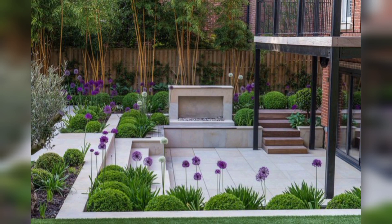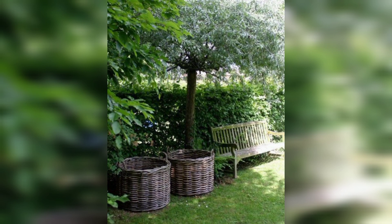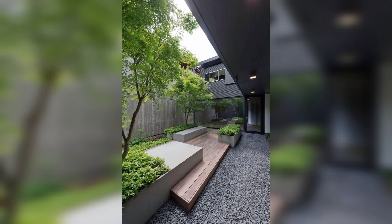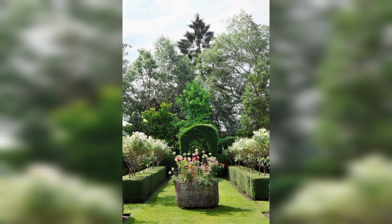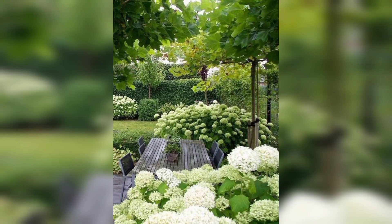Firstly, vertical gardening is a technique that has gained popularity due to its space-saving properties. It involves growing plants on a vertical surface such as a terrace or wall. This technique enables you to create a visually stunning green wall while using minimal garden space.